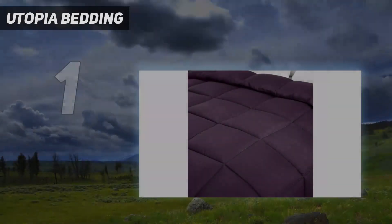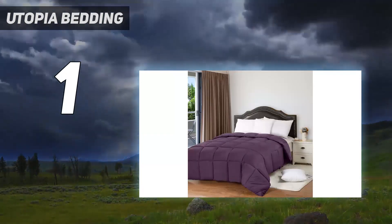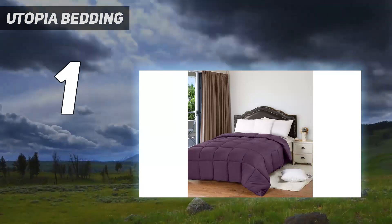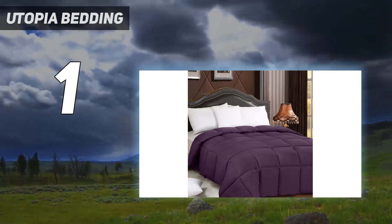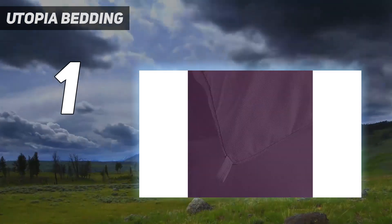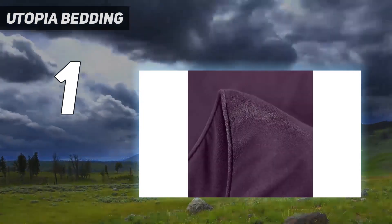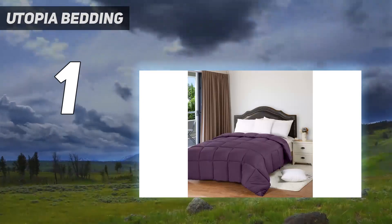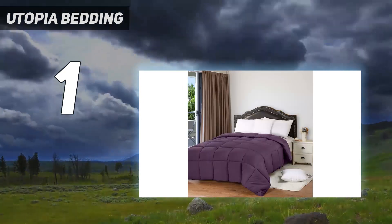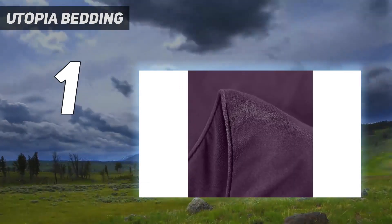And number 1: Utopia Bedding. After trying 34 bed covers, the Utopia Bedding All-Season Comforter was an all-around favorite. It felt light and smooth right out of the packaging, with no loose threads or other visible imperfections. The down-alternative design is filled with siliconized hollow fibers sourced from recycled plastic, mimicking not only the loftiness of real down but also the cozy insulation. The all-season comforter has box stitching to prevent the fill from bunching up or shifting around.